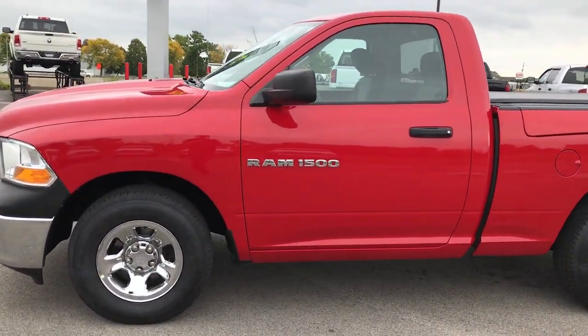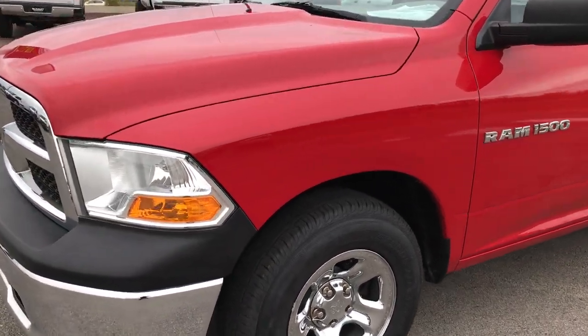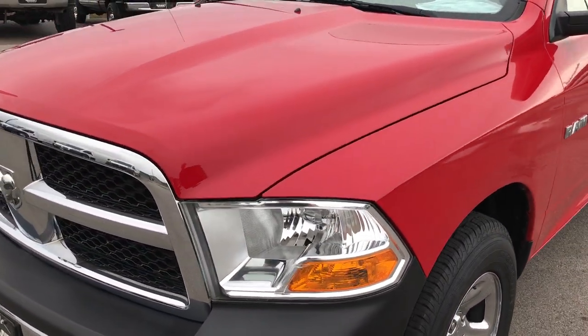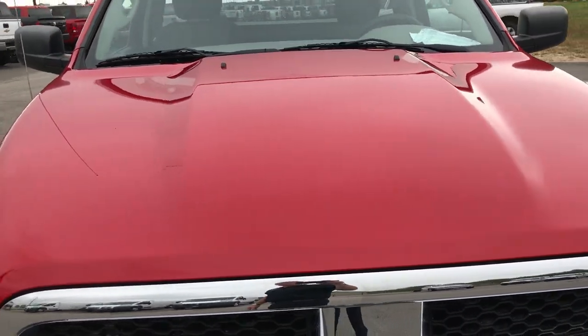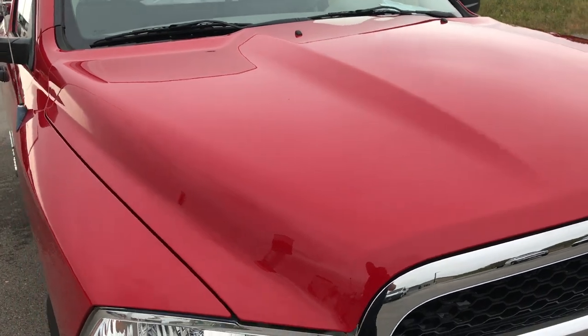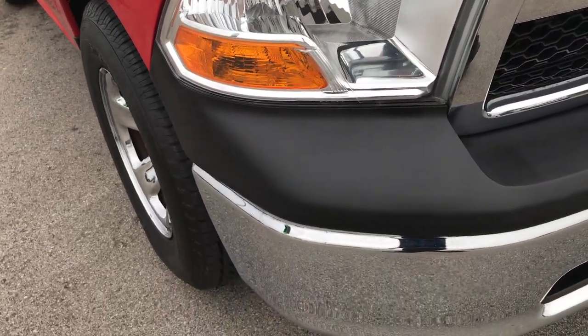This is stock number 7T448A. We are at Summit Automotive in Fond du Lac, Wisconsin. This is a 2012 Ram 1500 regular cab, RAM box, short box, ST, two wheel drive.